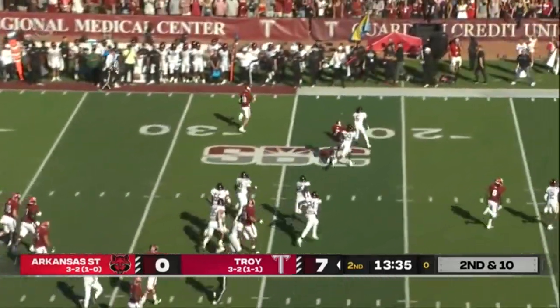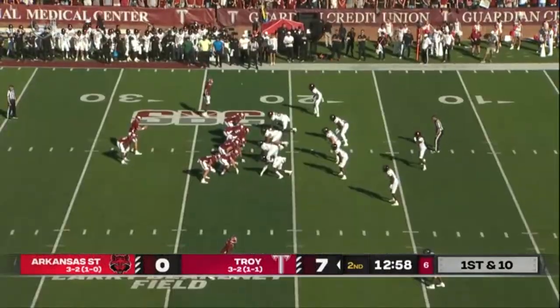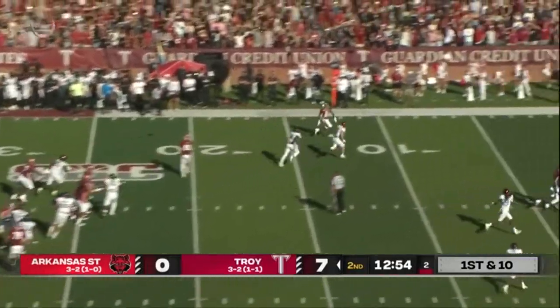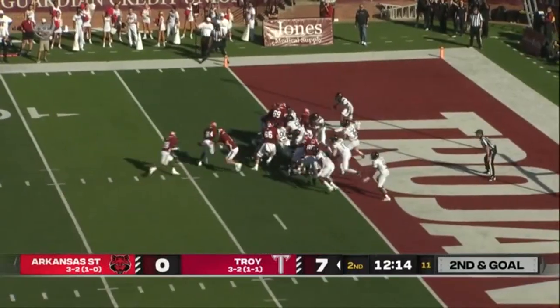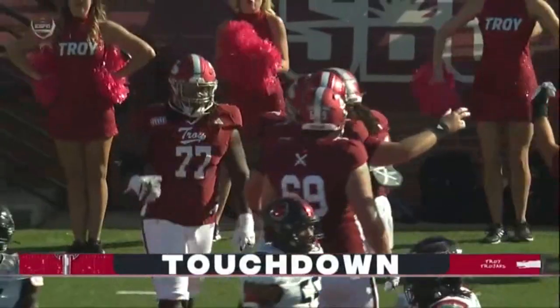Look at Gunner Watson with the fake — how about runner Gunner? Milton is a dual-threat quarterback. He's got a man wide open on the wheel route. It's caught inside the five-yard line. They've got the eye formation and a touchdown for Vidal.